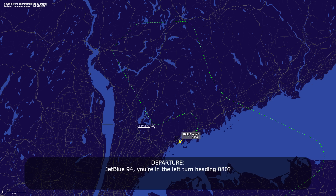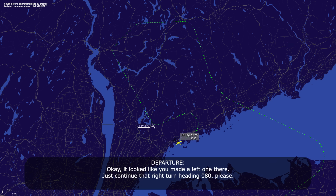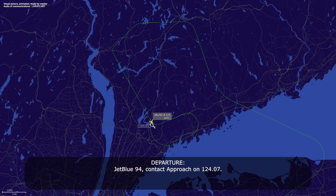JetBlue 94, confirm — you're in a left turn, heading 0-8-0? Right turn, 0-8-0. Okay, it looks like you made a left turn there. Just continue that right turn, heading 0-8-0, please. JetBlue 94. JetBlue 94, contact approach on 1-2-4-point-0-7. 1-2-4-point-0-7, JetBlue 94.